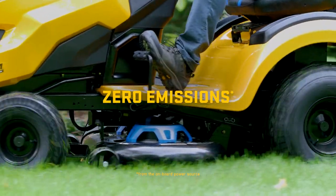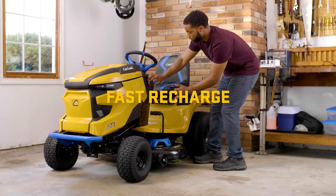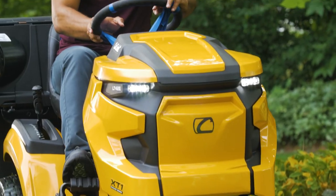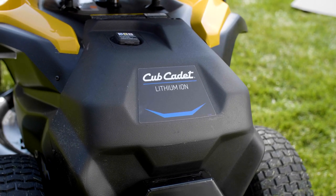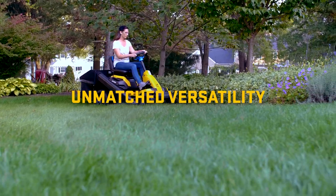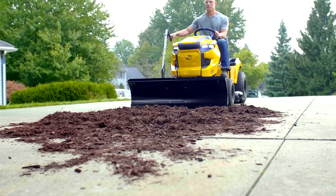Enjoy cleaner operation with these riders and a cleaner conscience. A four-hour recharge time means you can cut on your schedule, no waiting overnight. And when it comes to power, there's no compromise. Our lithium-ion battery is tested to deliver the same results as our industry-leading gas models. Plus, these electric riders support a wide variety of attachments and accessories for all kinds of project demands.